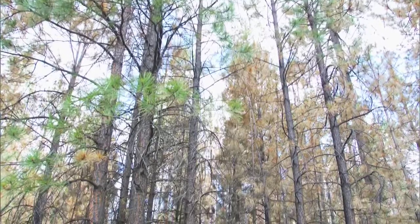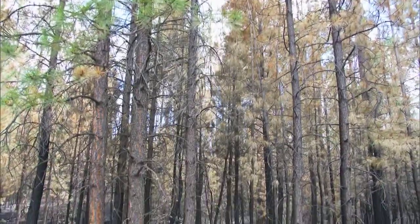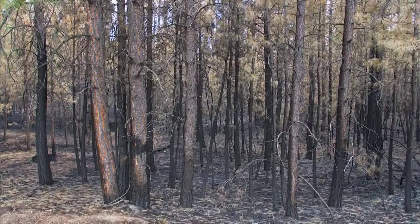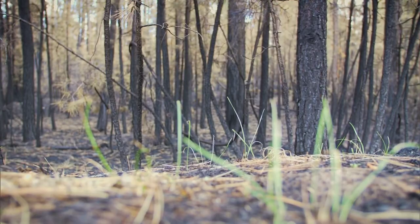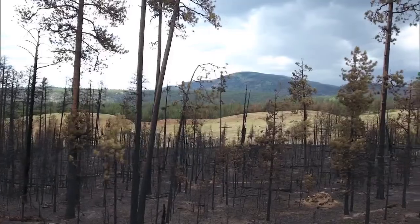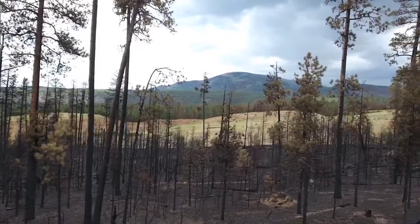This is an uneven-aged stand, meaning there are large trees, medium trees, and small trees — and that's good. When you have an uneven-aged stand, it can maintain itself over time. But there were just too many trees in here, so we were going to thin it out, but still leave some large trees, some medium-sized trees, and some saplings, and make some openings so that the light and snow could get to the ground and melt in, so that there'd be more grass and flowers growing on the forest floor.